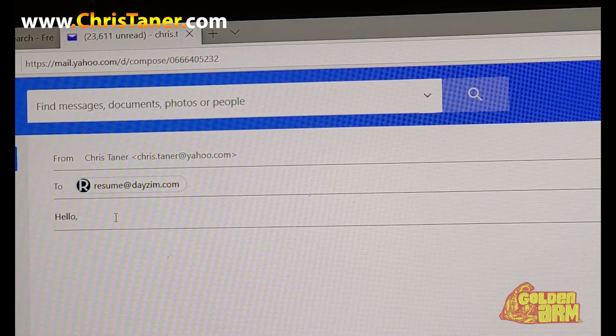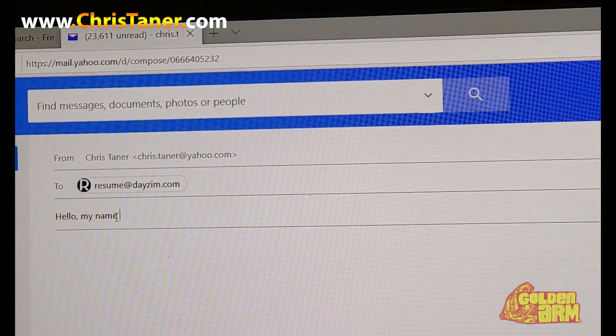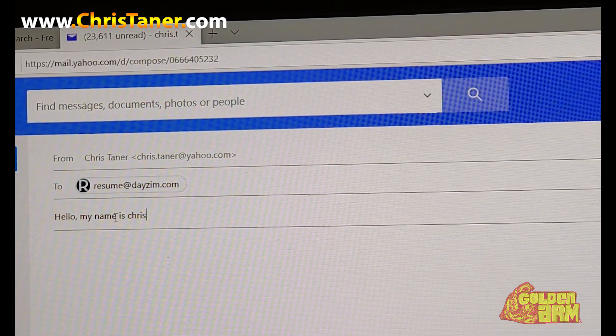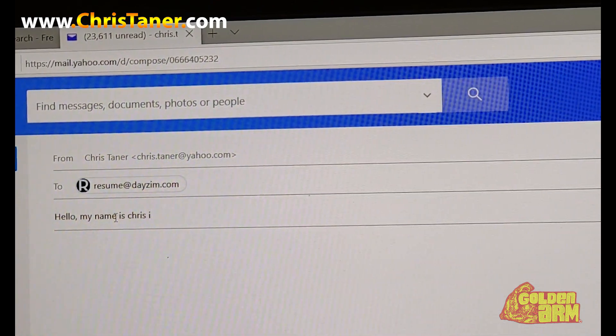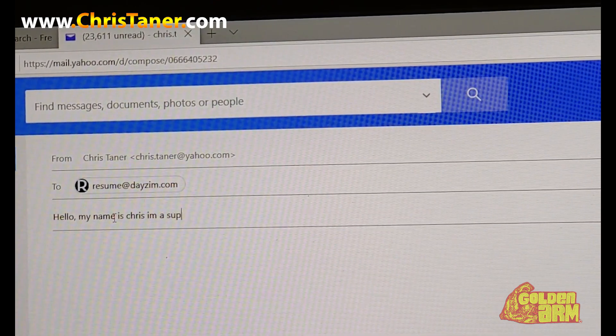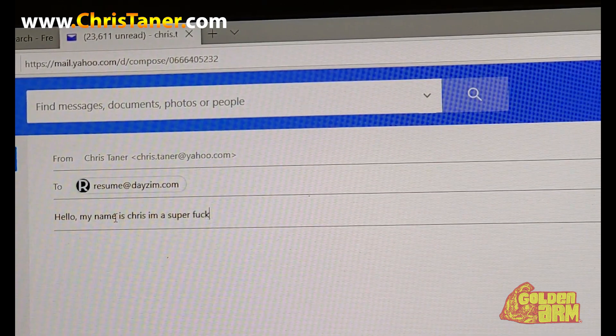I actually press send, so you're going to see this — this is funny because they actually respond to this email right here. I'm glad they didn't recognize who I was, because I worked for this company plenty of times — but that's another topic. Anyway, yeah, so: 'Hello, my name is Chris, I'm a super welder.' Excuse my French.